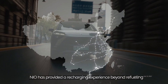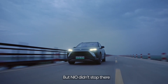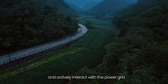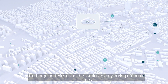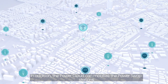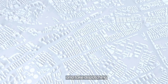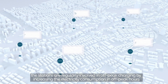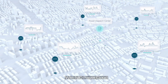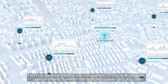Through NIO PowerCloud, NIO has provided a recharging experience beyond refueling. Based on users' big data, NIO PowerCloud can fully utilize NIO's existing charging facilities and actively interact with the power grid to charge batteries using surplus energy during off-peak times. The PowerCloud can mobilize power swap stations and connect directly to the power dispatch center, regularly involving swap stations in off-peak charging by increasing electricity consumption in off-peak hours. With NIO PowerCloud, NIO has become the first major company in China to engage its users in interaction with the national power grid at scale.